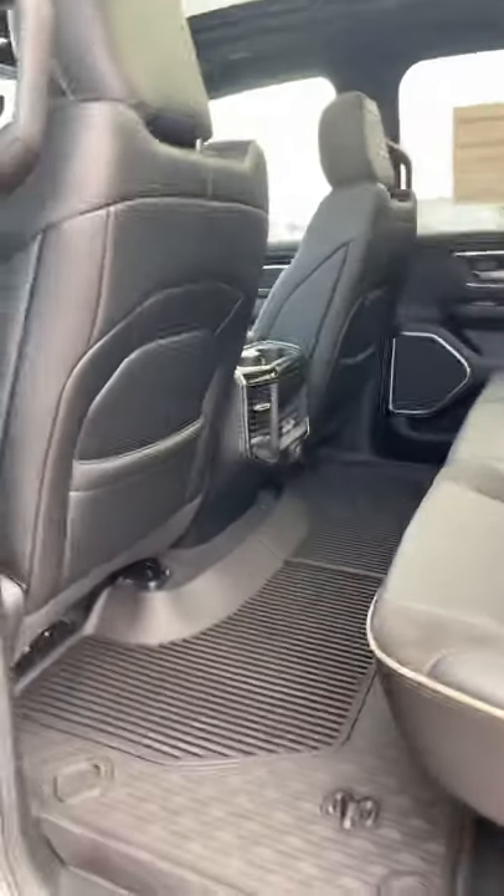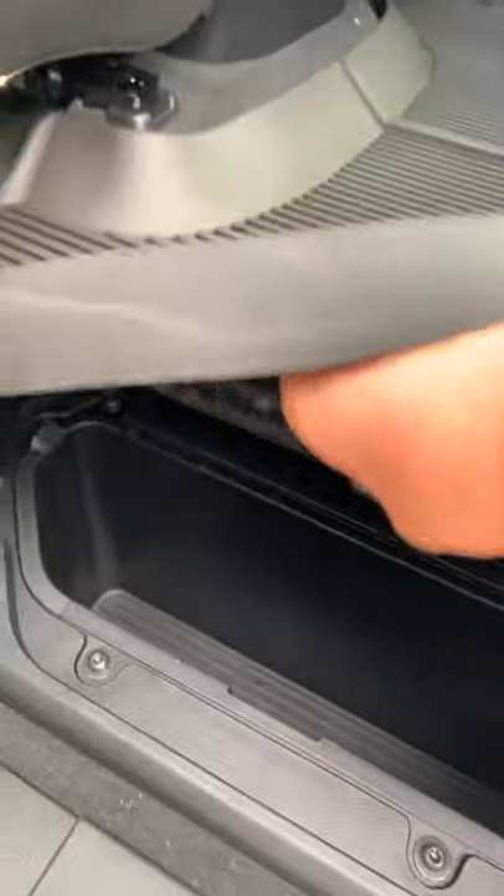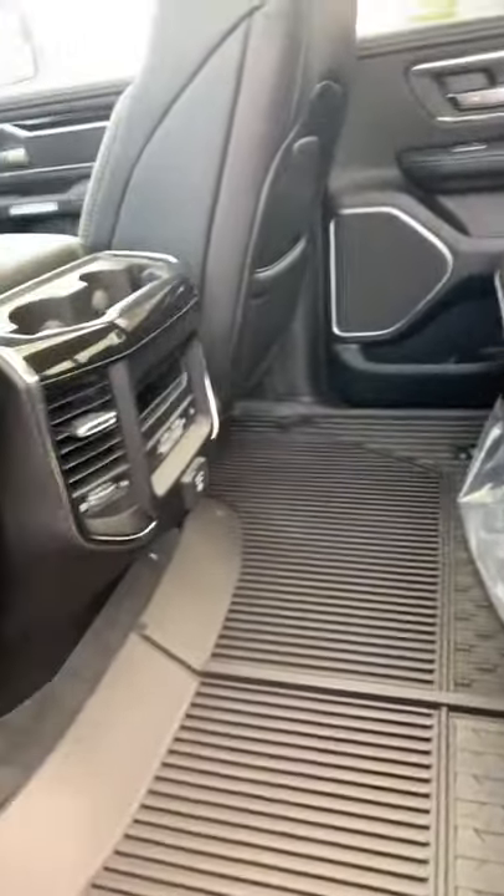Back seat with heated seats as well. The rubber mats, your storage compartments down here, which are great — everything from fishing to cold beer to whatever you may want to stick in there. I use it for road snacks for my kids.